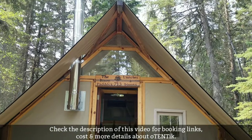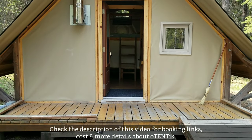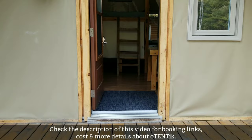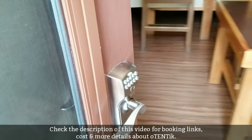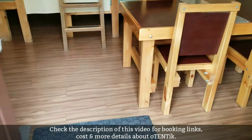The overall build quality of the tent is strong and sturdy. There's a chimney, and the gate or door is also strong. It's a passcode-enabled door, so the check-in process is pretty seamless — they provide you the code, you enter it, and you're in the oTENTik.